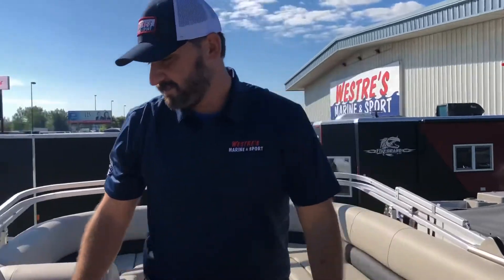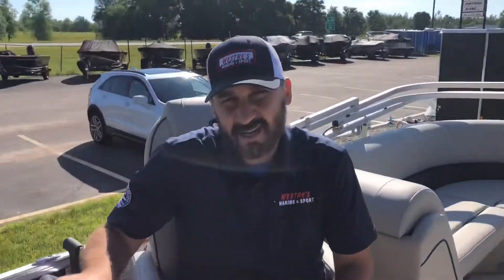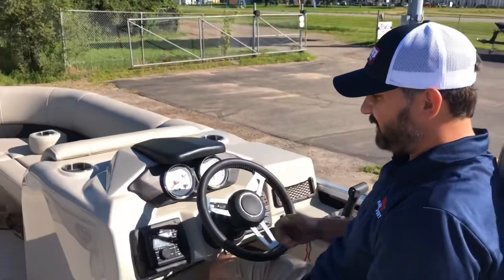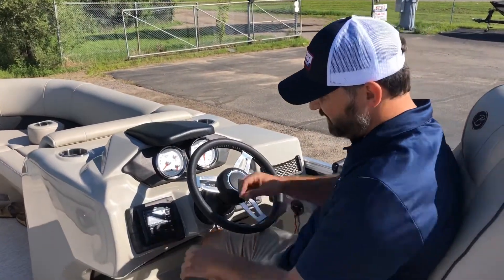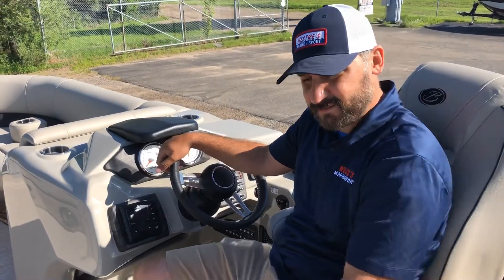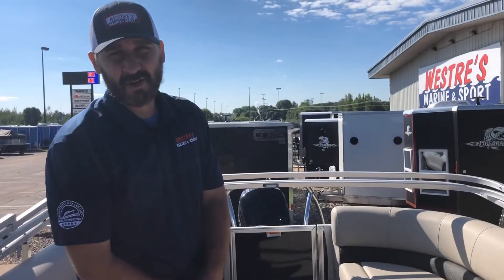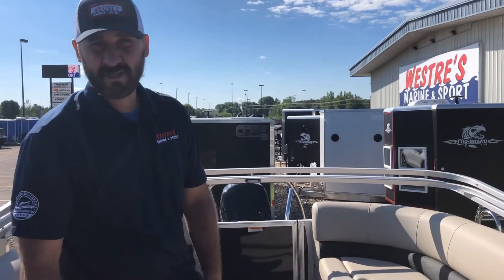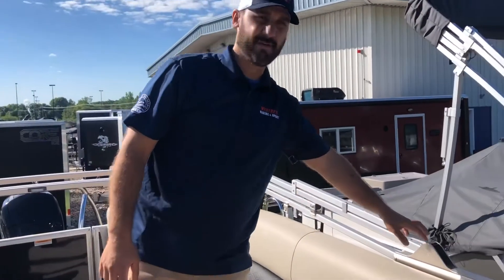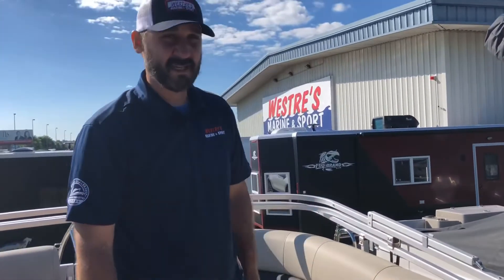Moving on to the helm — Barlettas are pretty hard to beat in terms of interior and cushiness. This comes with a really nice cabin and they all come with the Hertz stereo system, Bluetooth enabled. One thing that makes Barletta different is every single unit comes with a powered Bimini top, which is really a game changer for those who want the ease of putting the Bimini top up and down.